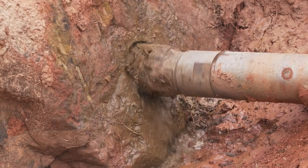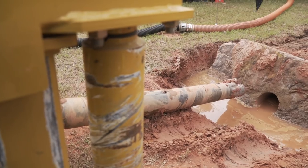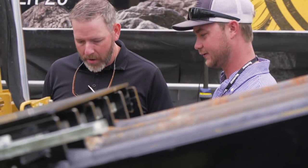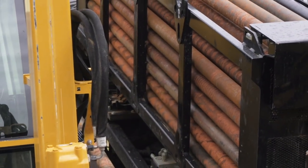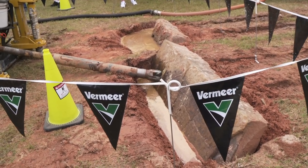This rock drill lives up to the S3 name, delivering speed, simplicity, and sound. All that power is controlled by a common platform that our operators are used to seeing on their S3 Navigator. In our climate-controlled cab, it's only 80 decibels to the operator's ear, providing them the comfort to get through a long day of boring.